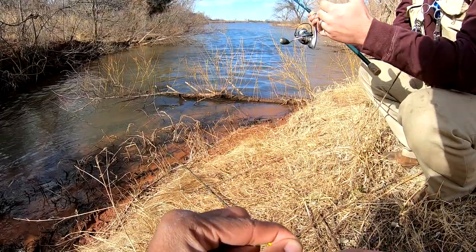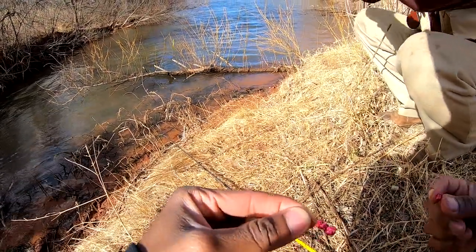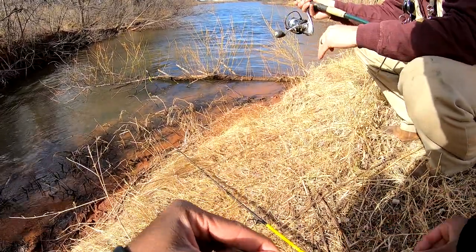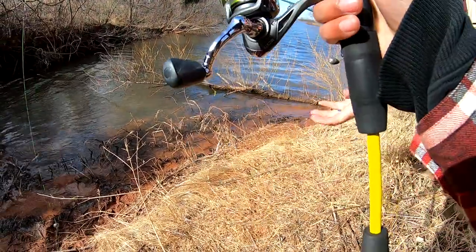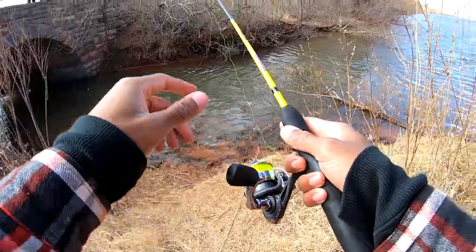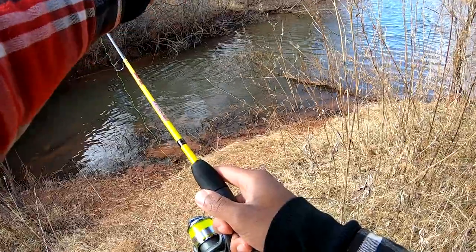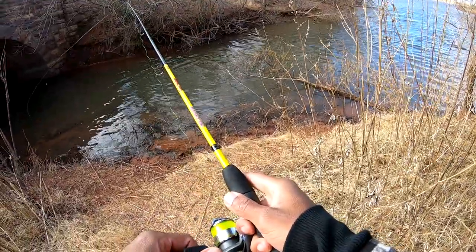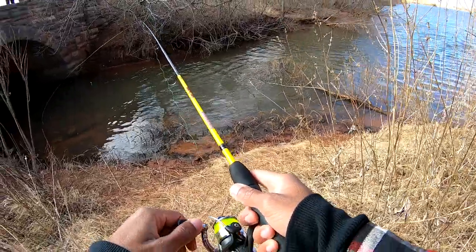Trout are one of the few fish where their pectoral fins are hard, so he'll get down there in that current and anchor himself, sit there and wait for stuff to float by. Whenever I saw him he was waiting for something to come, ran up, got it, went right back down. He's on that side where the root makes a V — follow it down and as soon as you can't see the bottom anymore, he's right there.